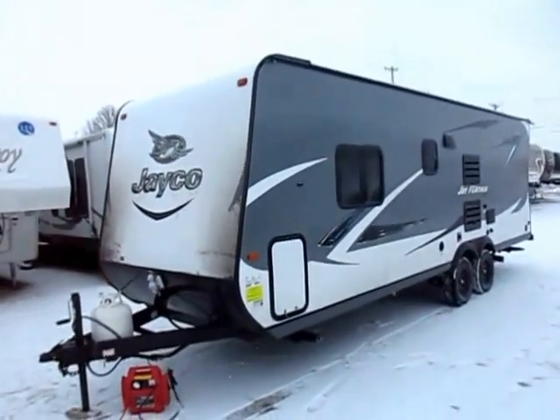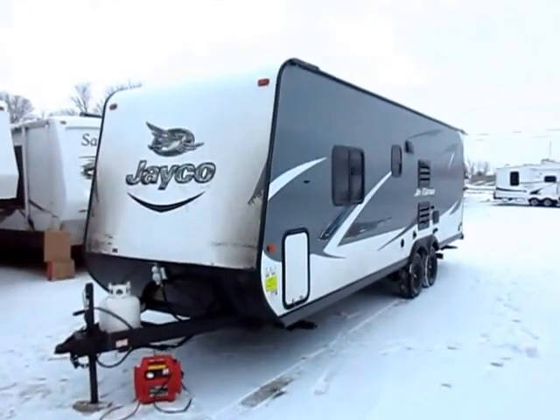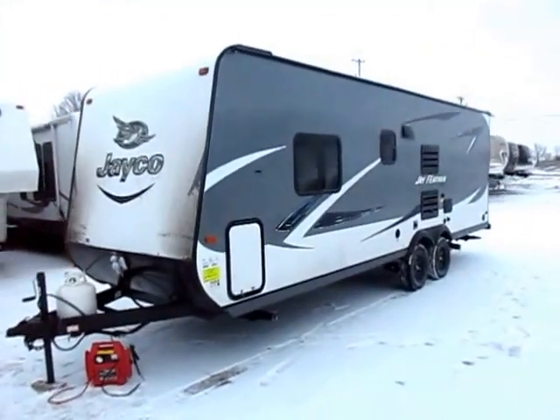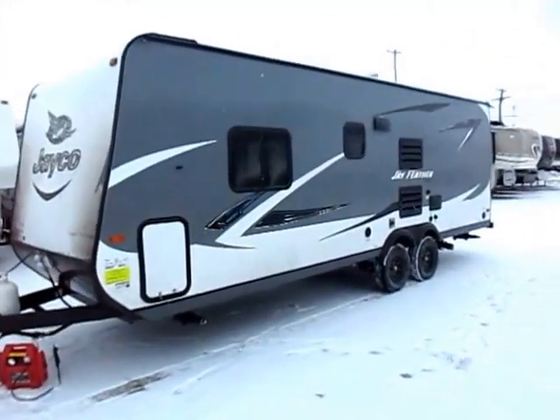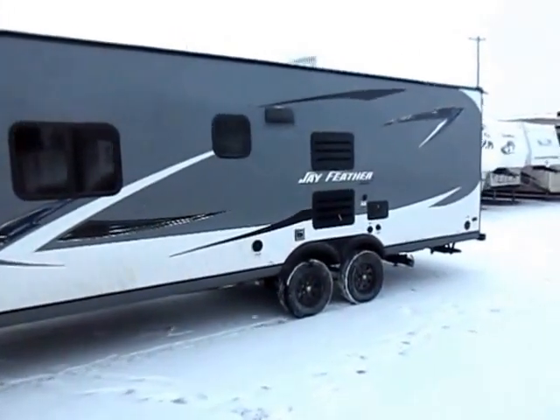This is technically called a Jayfeather 7. That's because this has a 7.5-foot wide body, as opposed to a common 8-foot wide body. Narrow body has advantages — it saves you a lot of weight, saves you money, and it also means you can see around it more easily when you're parking or changing lanes.